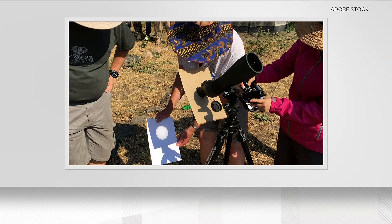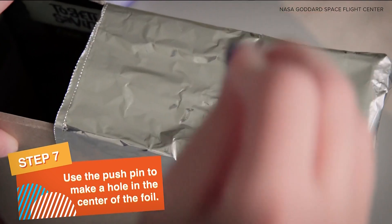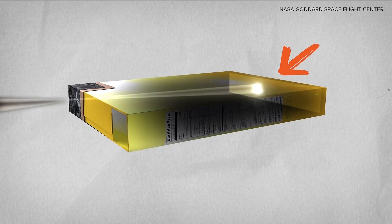Another way is through the general idea of what's known as pinhole cameras. During these, you can make a small pinhole in aluminum foil or another object and watch the eclipse as light passes through the small hole.